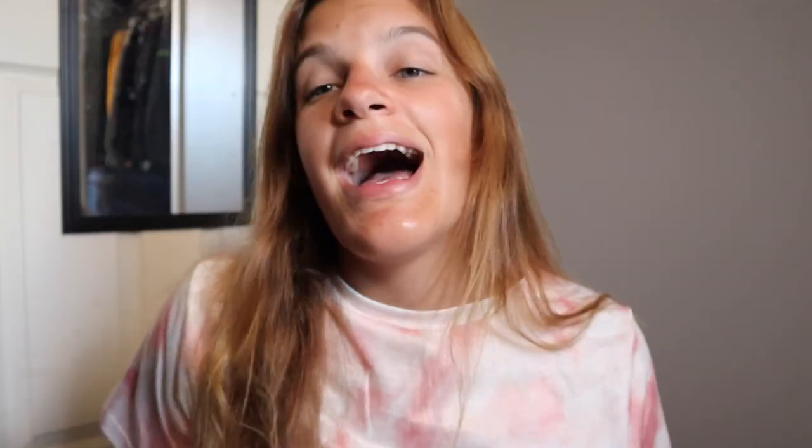Those are all my bathing suits! I really hope you guys enjoyed this video. Make sure to subscribe down below and follow me on all my socials. I'll see you guys in my next video. Bye!